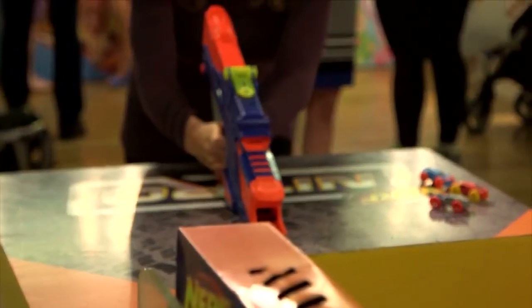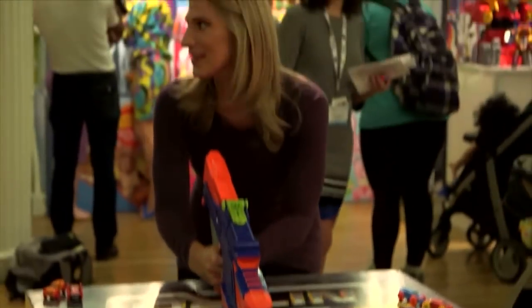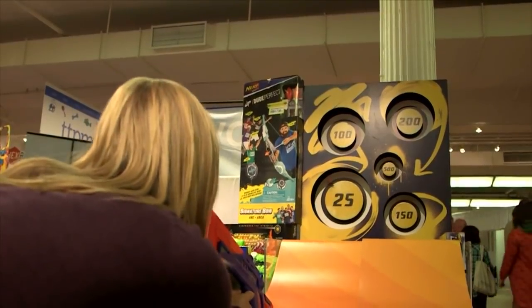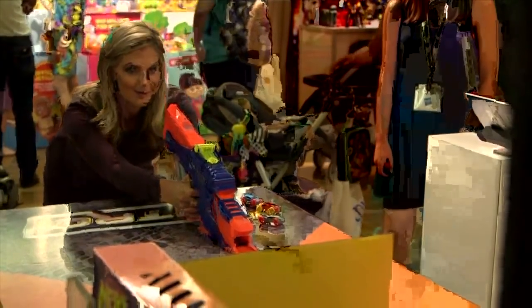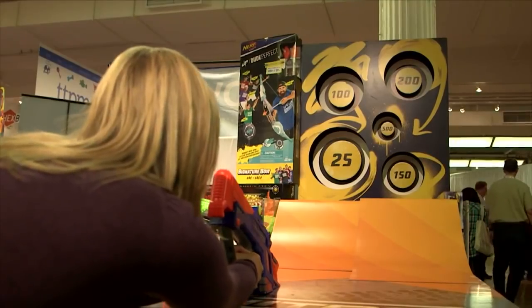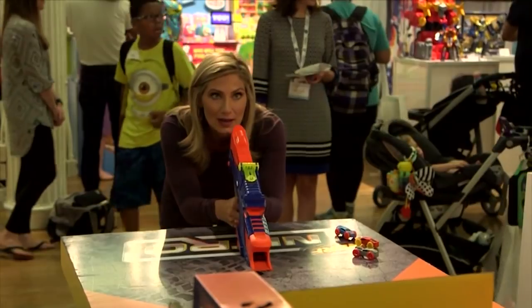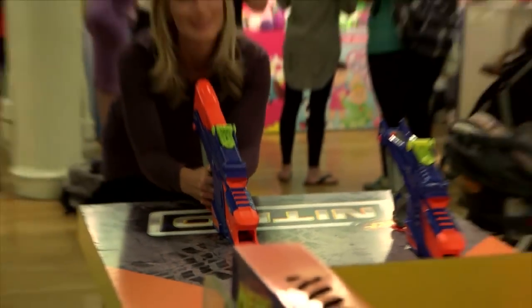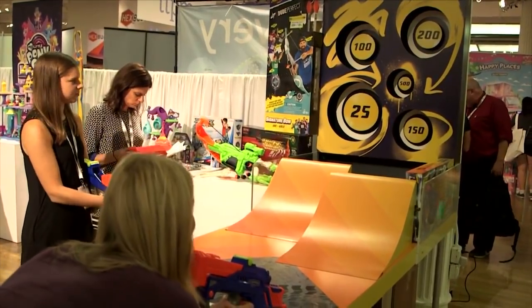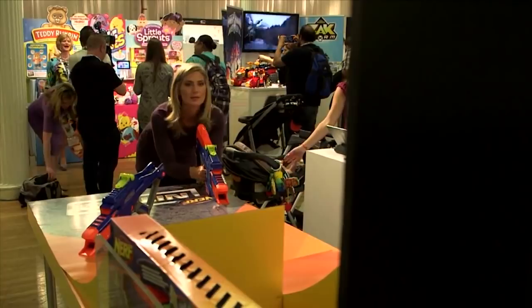The all-new Nerf Nitro Moto Fury Rapid Rally from Hasbro will lift spirits as it launches cars into the air. The amazing innovation combines Nerf engineering with foam cars to blast through any obstacle. It doesn't come with the numbered target seen here, but kids will have a blast knocking over their own designs.